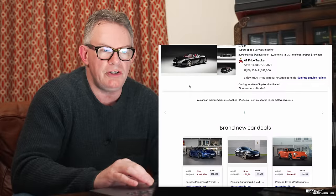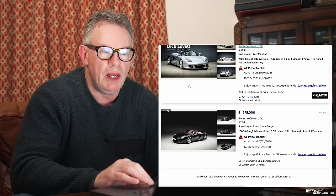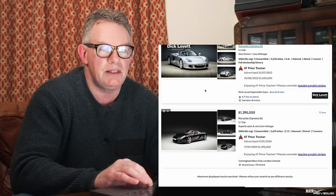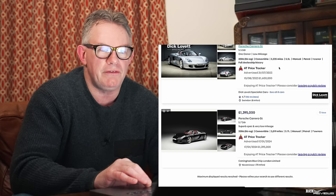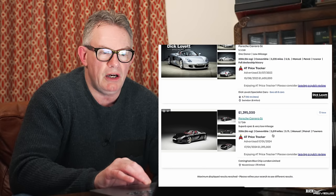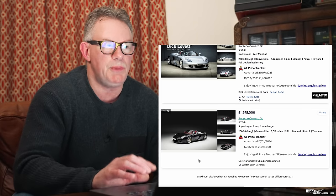Moving to hypercars, I'll look at four cars: the Porsche Carrera GT, the Holy Trinity (918/P1/LaFerrari). Only two Carrera GTs are listed on AutoTrader — as expected for such a rare car. Neither has had a price change. A silver 2006 example with 3,235 miles is at £1,600,000, and a black example with just over 5,000 miles is at £1,395,000. No adjustments, as expected.